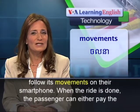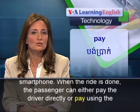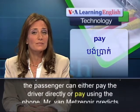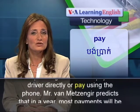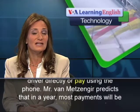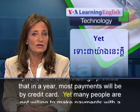When the ride is done, the passenger can either pay the driver directly or pay using the phone. Mr. Van Metzinger predicts that in a year, most payments will be by credit card.